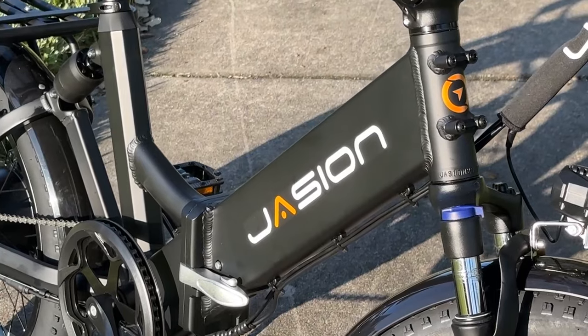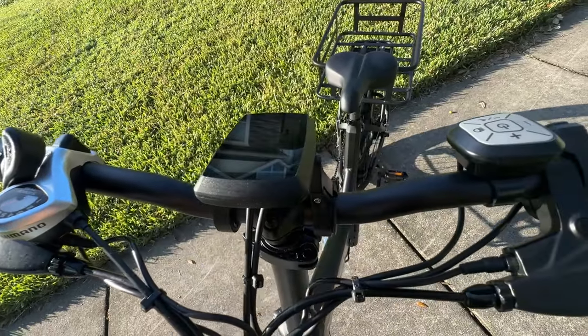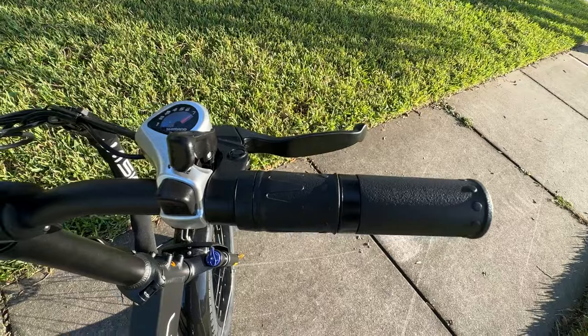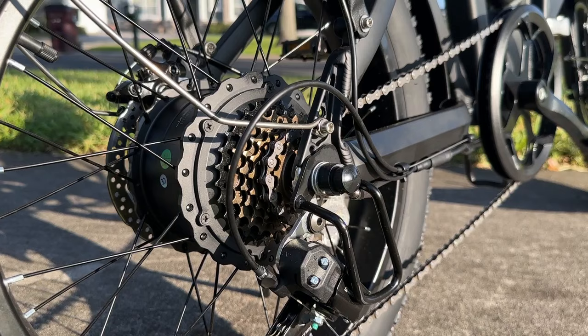Introducing the Jayseon EB7ST high-power step-through electric bike. This 850 watt peak power bike can cruise up to 20 miles per hour and has a range of 45 miles per charge.